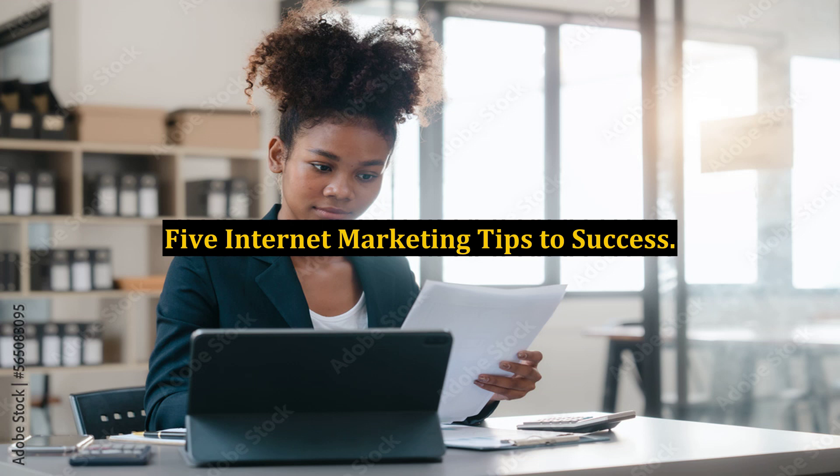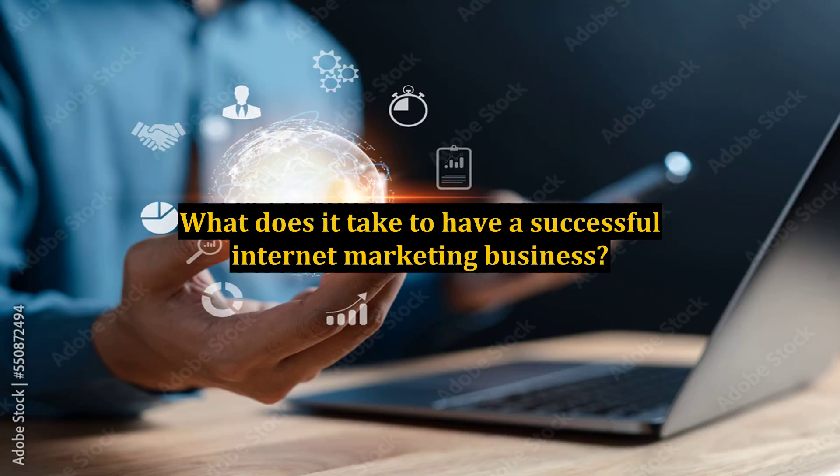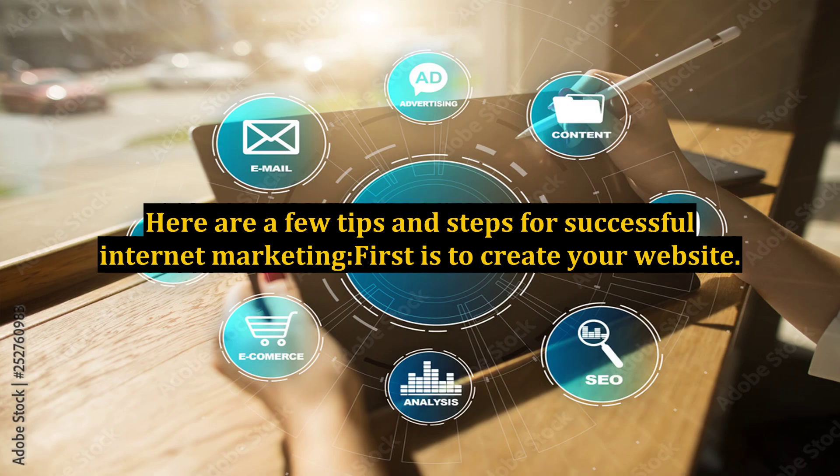5 Internet Marketing Tips to Success. Being able to sell successfully online entails a lot of energy and strategy. What does it take to have a successful internet marketing business? Here are a few tips and steps for successful internet marketing.